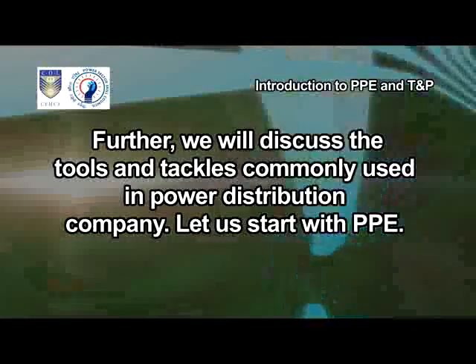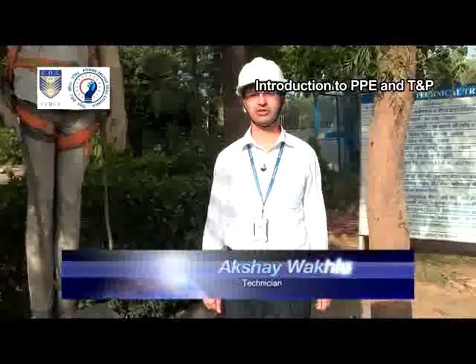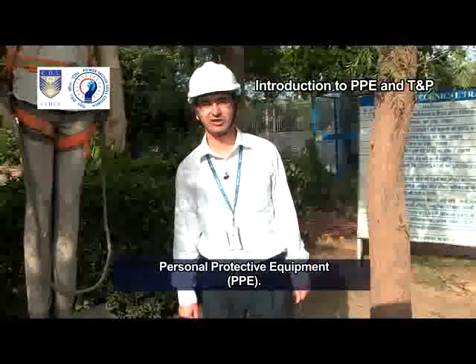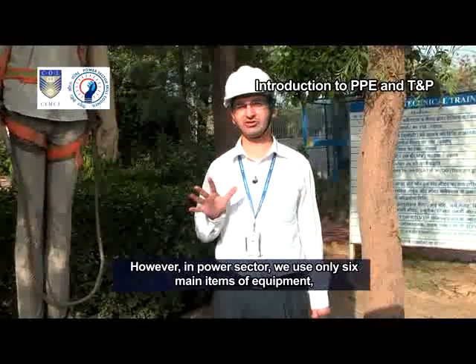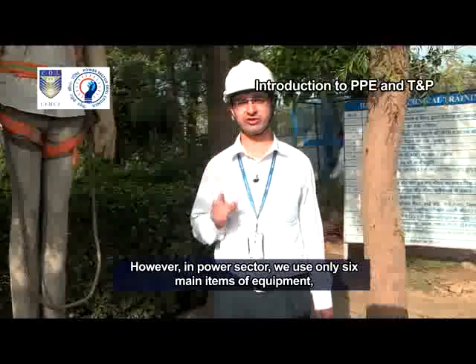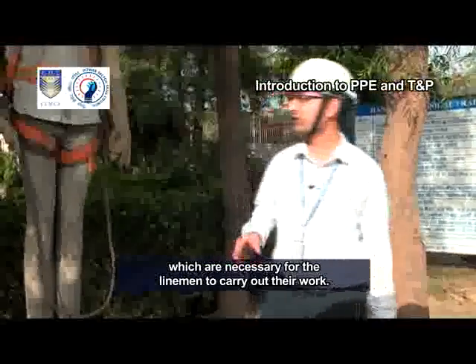Let us start with PPE. I am Akshay Vakloo. I will tell you about Personal Protective Equipment, PPE. Personal Protective Equipment consists of many items of equipment. However, in the Power Sector, we use only six main items of equipment which are necessary for the linemen to carry out their work.